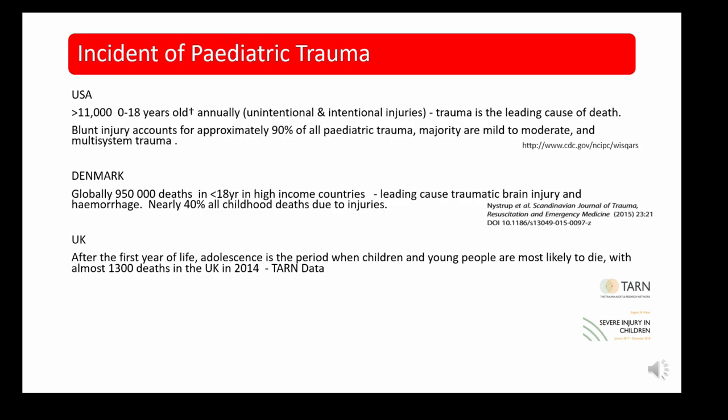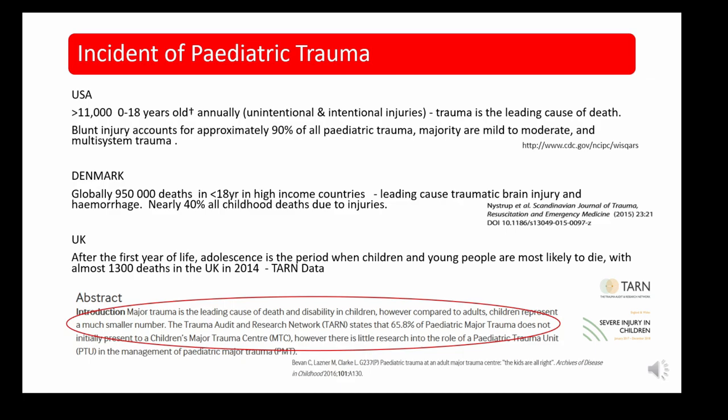This suggests that a third of trauma patients are presenting to non-trauma centres — i.e. local DGH hospitals.